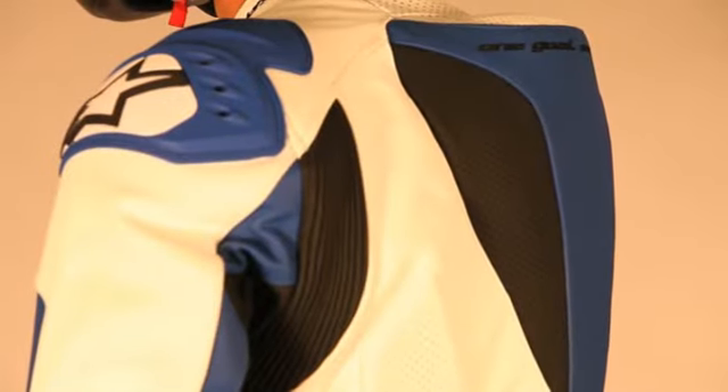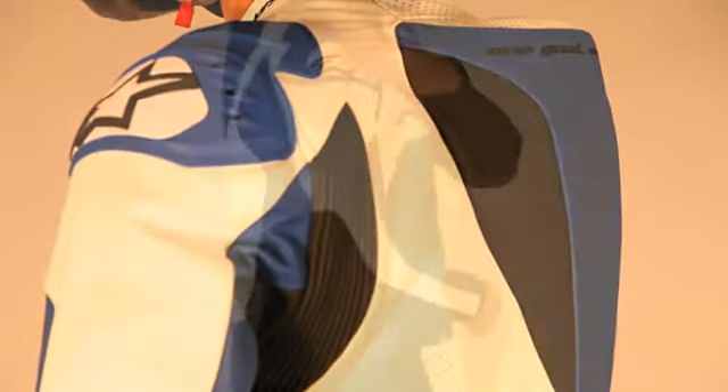A MotoGP profile perforated back hump offers improved aerodynamics and ventilation performance by promoting airflow throughout the jacket.